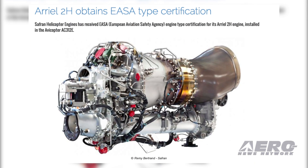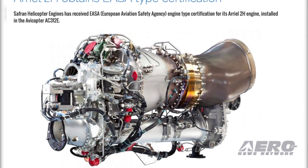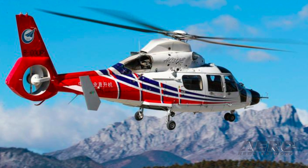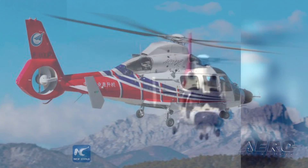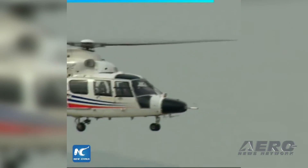SAFRAN has obtained a Validation of Type Certificate from the CAAC for its Aerial 2H engine, powering the Avacopter AC 312E. The Aerial variant was selected in 2015 to power this helicopter and was certified by the EASA in April of 2018.